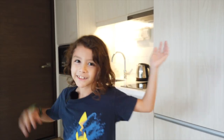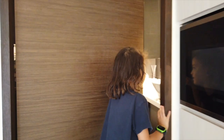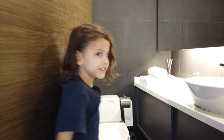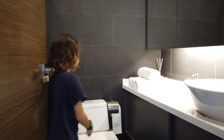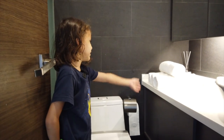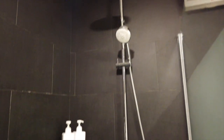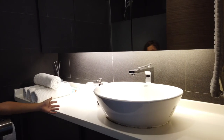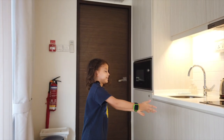First up is the bathroom. As you can see, it's always lit up. We have a small toilet, some towels for drying off, a shower, some soap, and a sink.